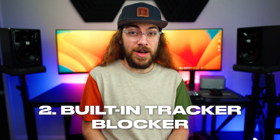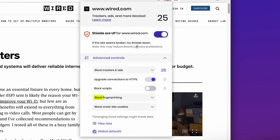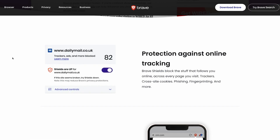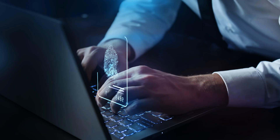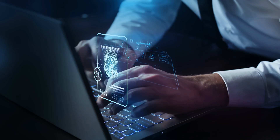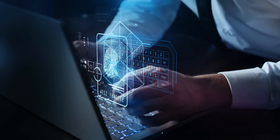Next, they have a built-in tracker blocker. They use something called fingerprint randomization, and this makes it difficult for sites to track you across your browsing activity. This is because they can't really get that fingerprint of what your browser is or which device you are. It's hard for them to get a unique identifier, and this means that it's more difficult for them to serve you targeted ads.